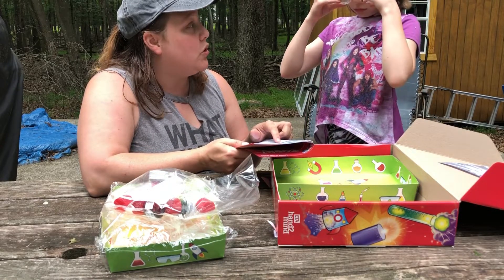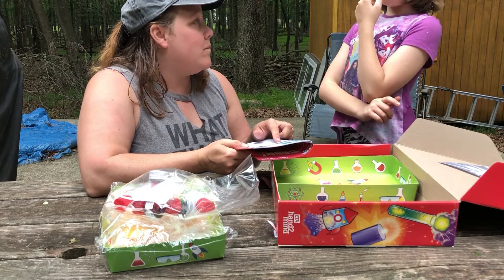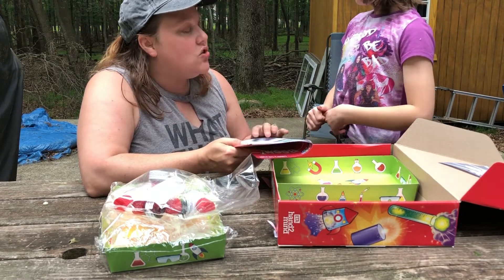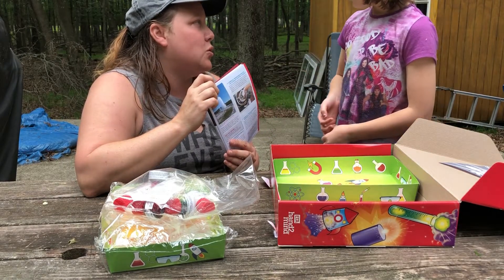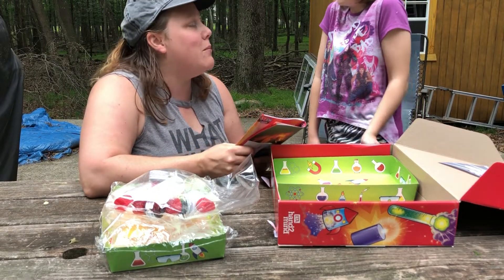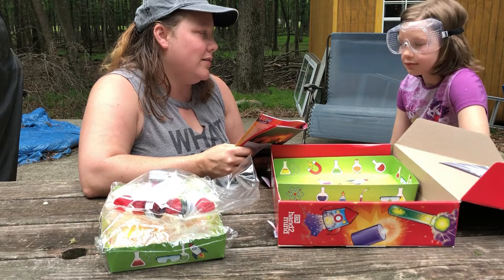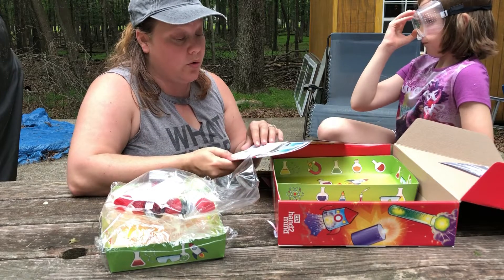This is a very famous geyser — do you know which one? The Grand Canyon? No, that's a canyon. This is one we've talked about going to see someday at a very special national park. Remember talking about going to Yellowstone National Park? This one is called Old Faithful, and it's a very, very well-known geyser.